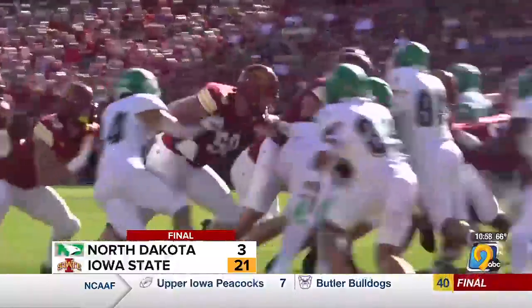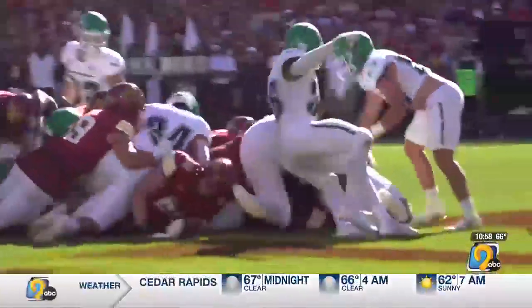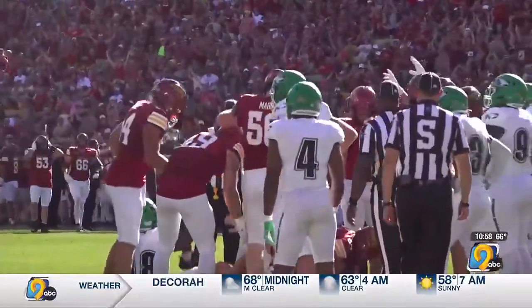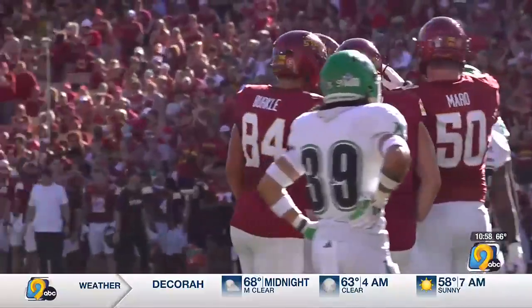Iowa State head coach Matt Campbell: "You look at the stat sheet and you're like, man, pretty solid of what just occurred. I thought we played really good football. There's some things in the first game you want to clean up — we want to be a little bit better on third down on the defensive side. We had a couple penalties in the red zone that maybe prohibited a chance to score. But all in all, with the amount of things that were against us a little bit today with some of the injuries, I thought some kids stepped up and played really good football."